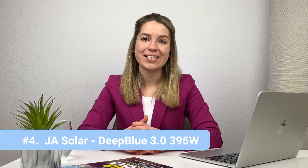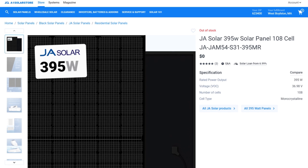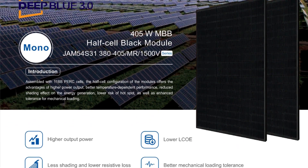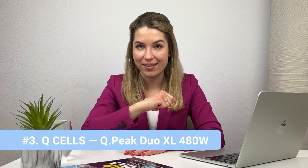Number four is a panel from JA Solar, rated at 395 watts. JA Solar is a Chinese company and one of the largest in the world. The biggest advantage of solar panels from China is the price — this one in particular was going for around $200 or even less. In other ways it is a fairly standard solar panel with a 12-year warranty.